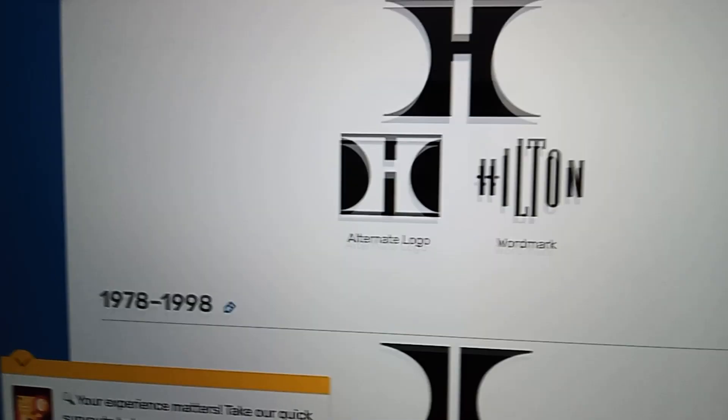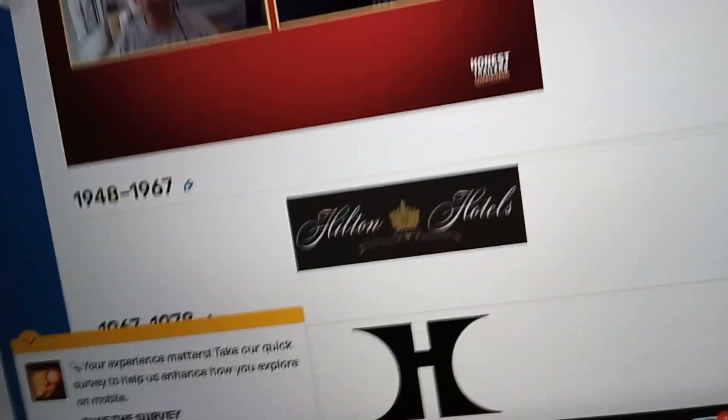Hello, welcome to the 7th episode of the Logos Youth. Today it will be about the Hilton Hotel, so it's going to be about the Hilton Hotel.